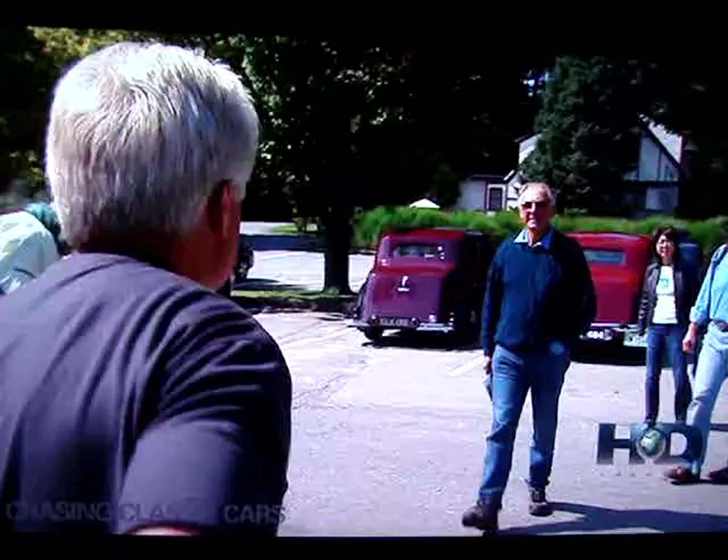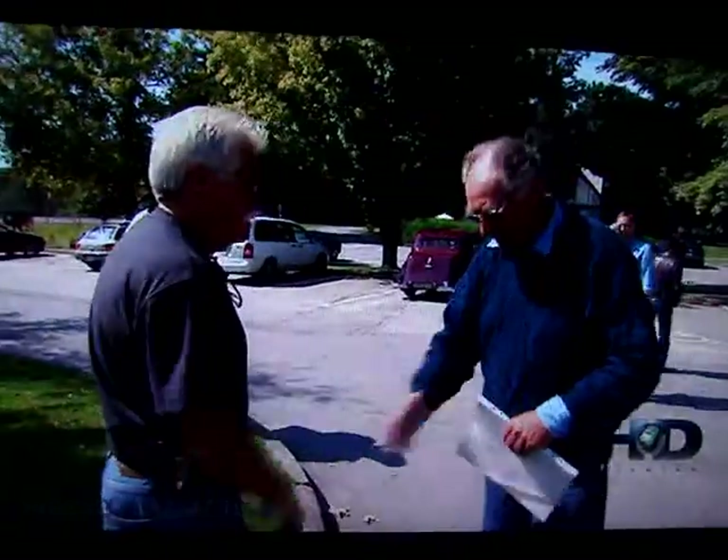3-2-5. Very nice to meet you. You have my card? Yes. You may call.